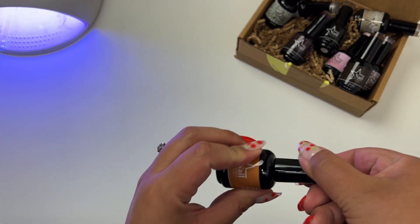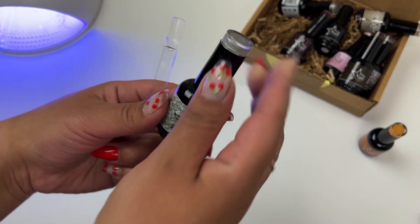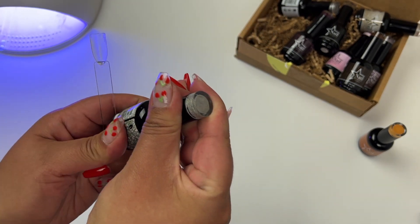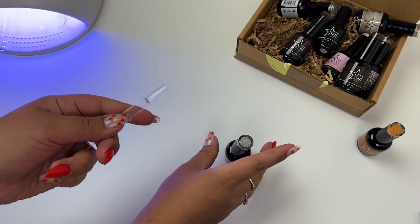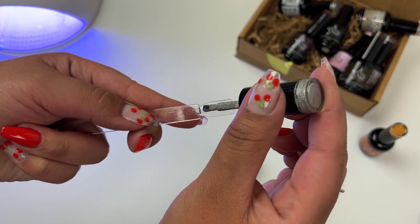I am going to be curing these swatches for 60 seconds, and I did do two swatches for each color. This shade here is called Kiss Me Now, and you will see another color that is pretty similar, but this one is more of a silver glitter whereas the other one is more of a silver metallic.